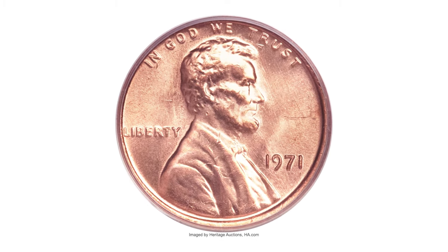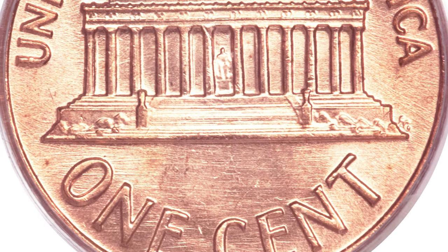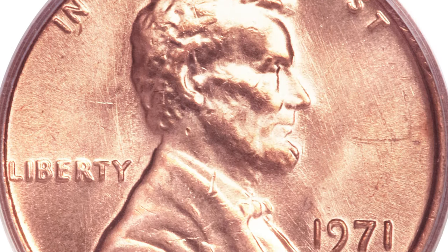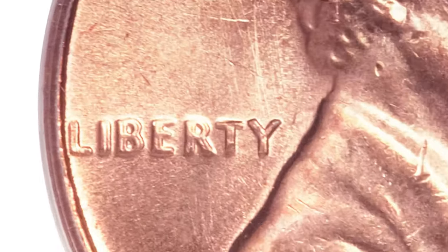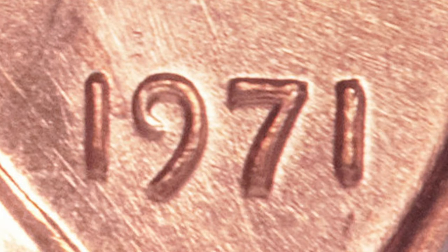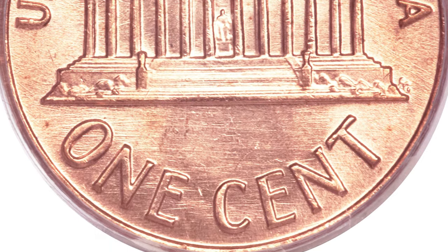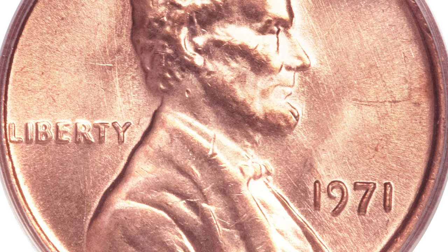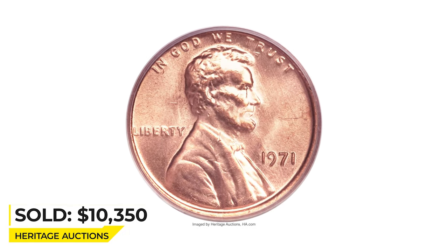This coin was graded MS66 Red by PCGS. Being uncirculated is a factor, but the main reason is that it bears double die elements — the date, Liberty, and the word God are die doubled. The spread is not as wide as in 1955 or 1969 issues, but the spread on the date, especially the nine and the seven, is much more significant than implied by the ill-chosen photo for this variety within the Cherry Pickers' Guide. A superlative example whose orange-red fields and devices are virtually devoid of carbon.